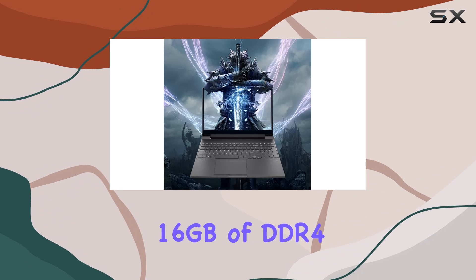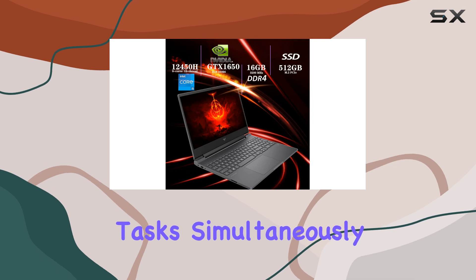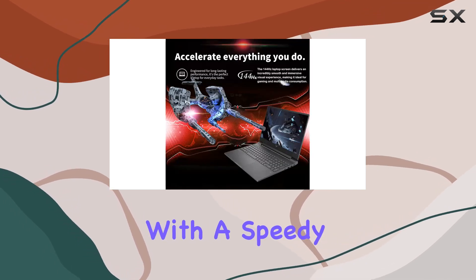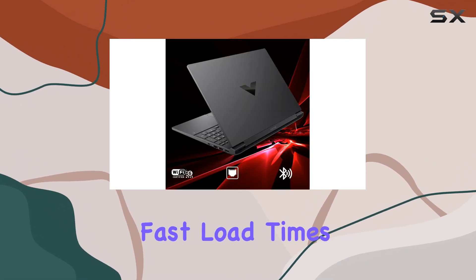Coupled with 16 gigabytes of DDR4 RAM, this laptop ensures you have plenty of memory to handle your favorite games and multiple tasks simultaneously without any slowdowns. And with a speedy 512GB PCIe SSD, you can enjoy fast load times and ample storage space for all your games, media, and files.